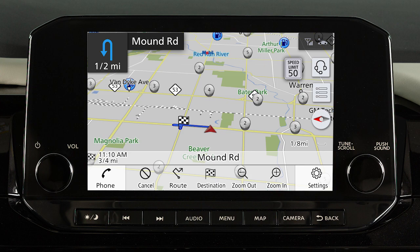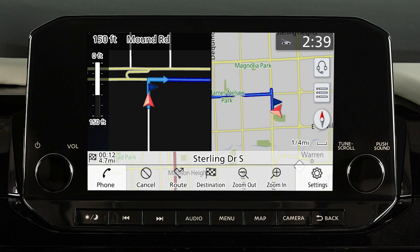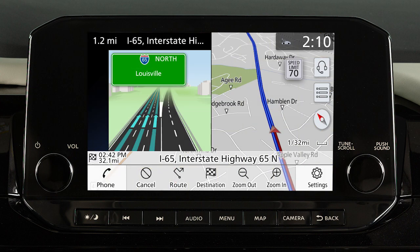When you are approaching an intersection, the map screen switches to a split view that shows an enlarged map of the intersection on the left. A similar split screen appears when the vehicle is about one mile from a freeway junction on the route.